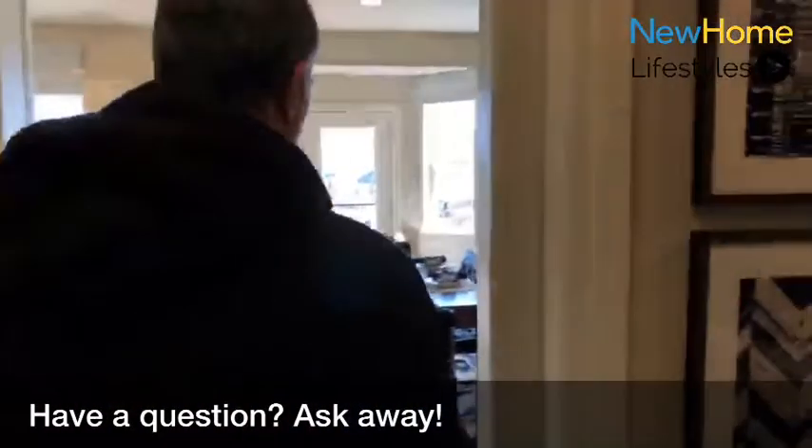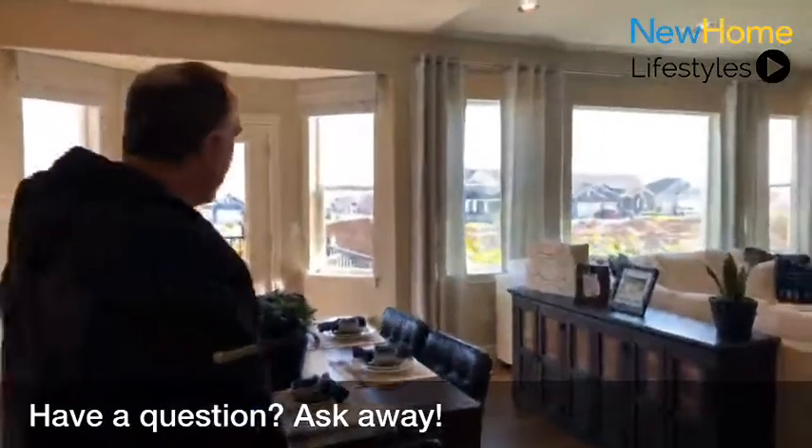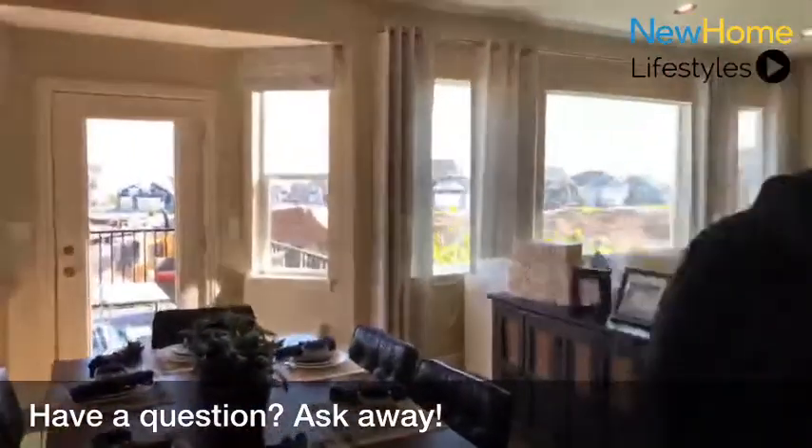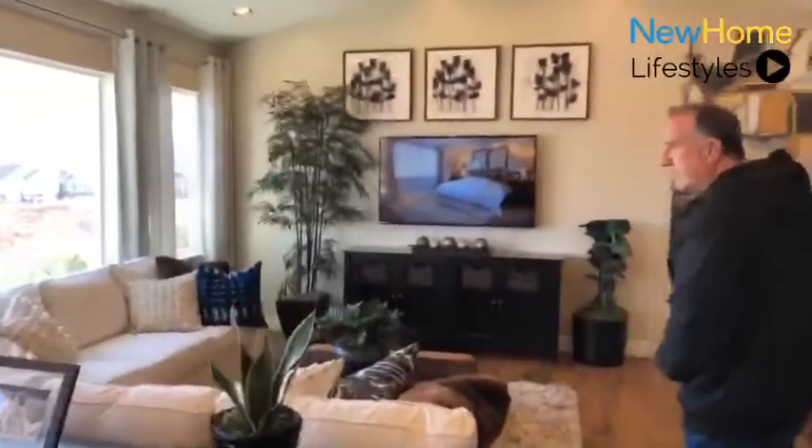Heading back out to the great room here, these windows take full advantage of the views that we have of all the mountains as well as the lake. These are all standard in this particular plan.